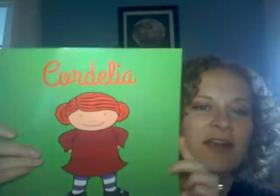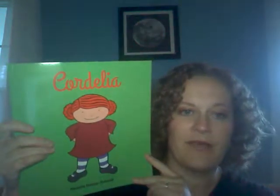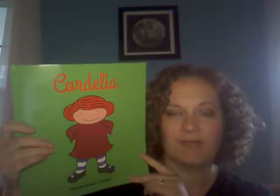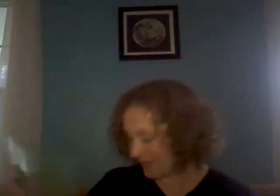This is Cordelia, our new book from Michelle Nelson-Schmidt, who wrote Bob Is a Unicorn, The What If Monster, and Dogs Dogs and Cats Cats. This is adorable — it's about a little girl who could fly until someone told her that she couldn't, and she has to remember how to fly. It's a beautiful story.